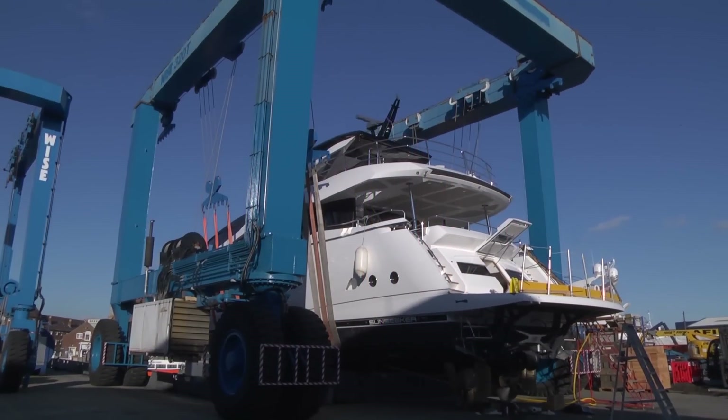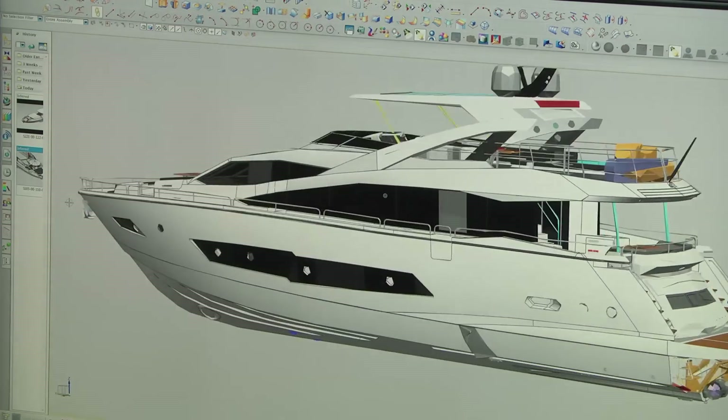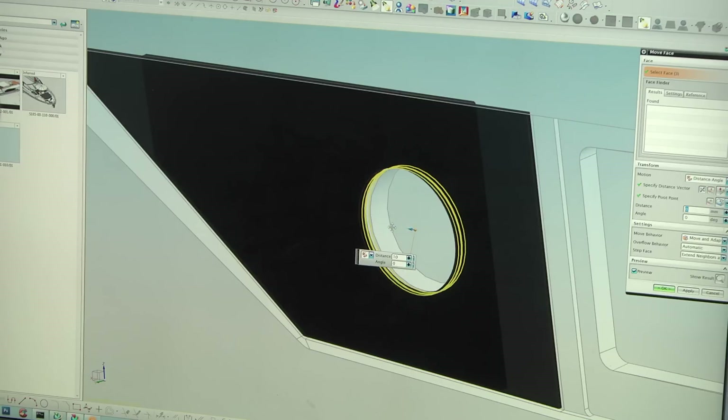Siemens NX has been absolutely critical to us. We have a very aggressive new models development programme, and without Siemens NX we would not be able to produce the amount of new models we do per year.